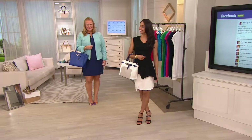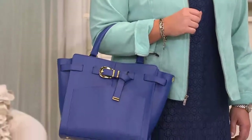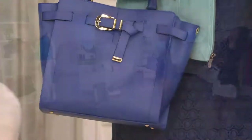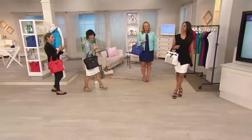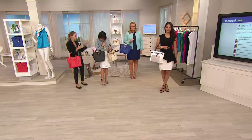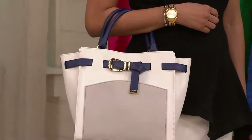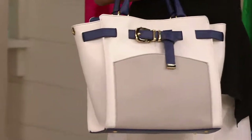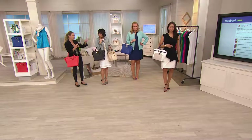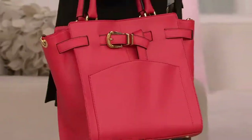This Mark Fisher bag reminds me so much of that $5,000 bag, and it's monthly payments of $55. Dare I say this one might even be executed better — I know I'm biased, but I know the bag of which we speak. That's the brand Celine — a very high-end brand you may not all know. This is executed so well with that matte calf leather. Whatever color you choose, this is a bag you will use for a long time, especially if you love a middle to big size bag.